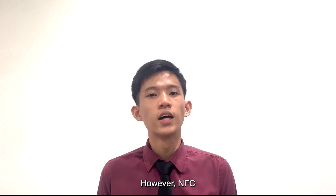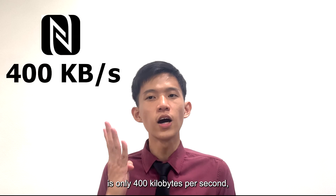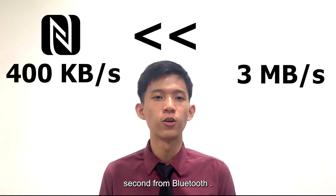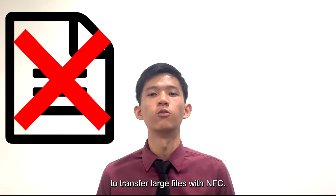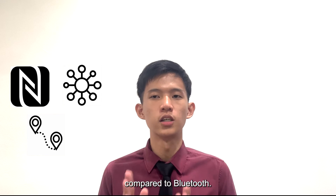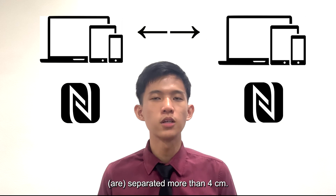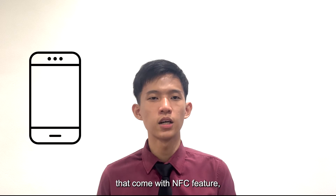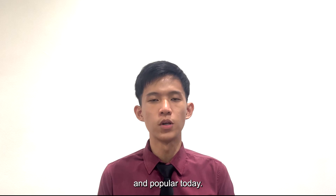However, NFC also comes with its own limitations. The transfer limit of NFC is only 400KBps, which is much smaller than 3MBps from Bluetooth. Therefore, it is not feasible to transfer large files with NFC. The NFC connection distance is also shorter compared to Bluetooth — it loses connection when two NFC devices are separated more than 4cm. Furthermore, not everyone has a smartphone that comes with an NFC feature, which is why NFC is still not widely used and popular today.